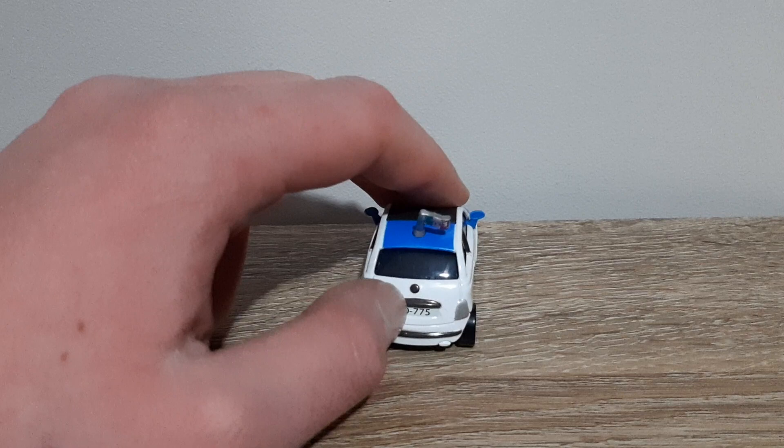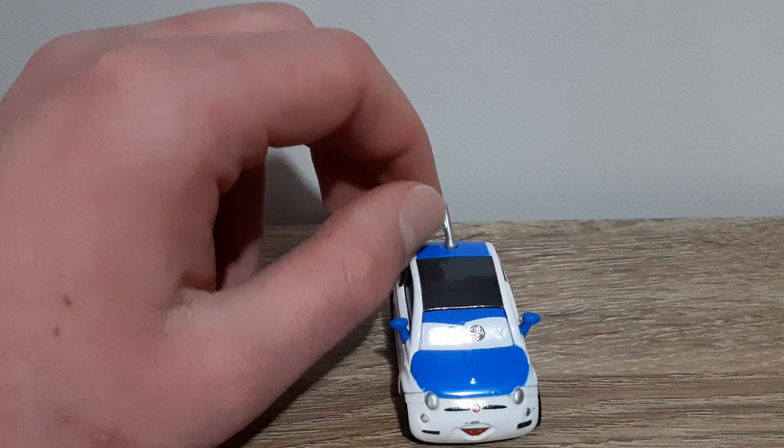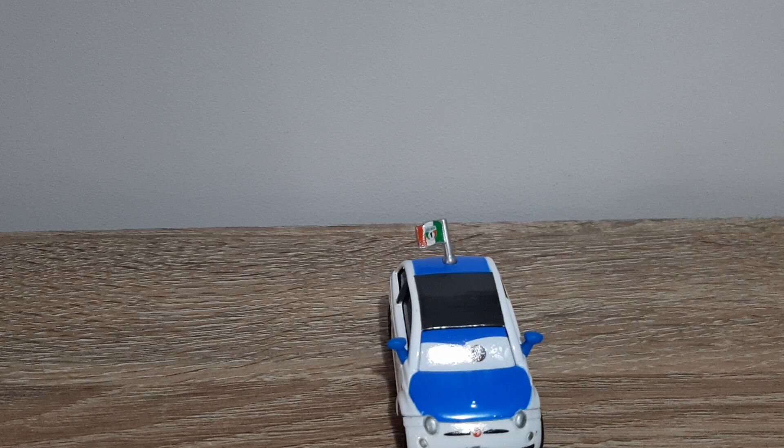And then this mechanism is to open up the back. The license plate reads 0075. There is the base. There's the little antenna on the roof, which is the Italian flag with Francesco Bernoulli's race team logo on it.